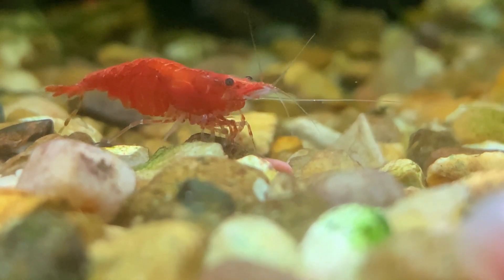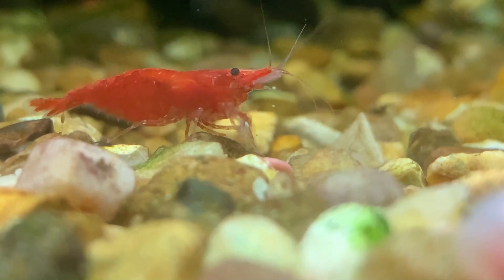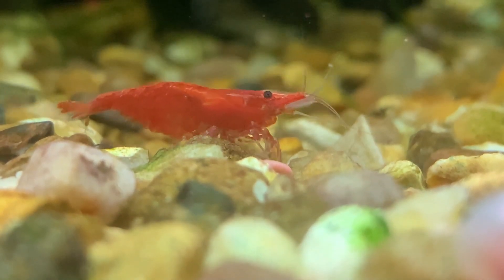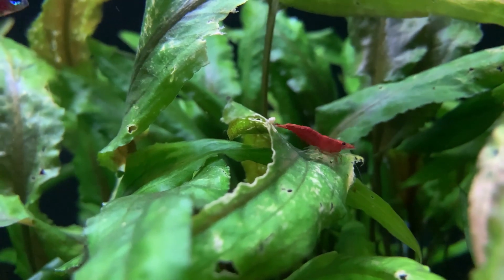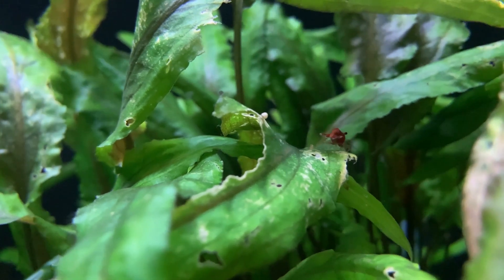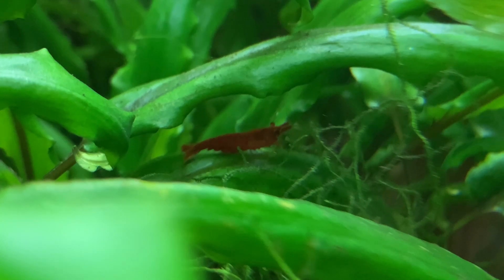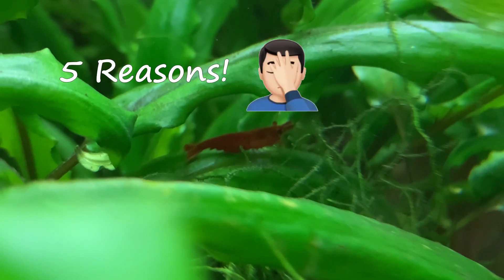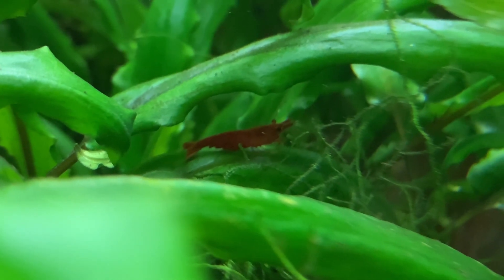There can be few things as frustrating as looking into your aquarium in search of your red cherry shrimp only to find they're nowhere to be seen. No matter how hard you search you simply can't find them. Have they died? Did someone in the tank eat them? Did they jump out of the aquarium onto the floor? The chances are your red cherry shrimp are all hiding, and in this video I'll give you four reasons why your red cherry shrimp may be hiding and what you can do to solve the problem.